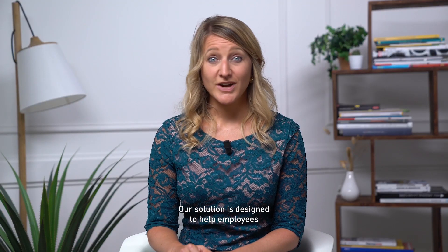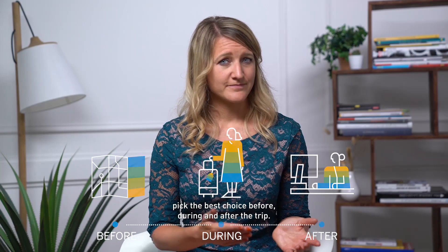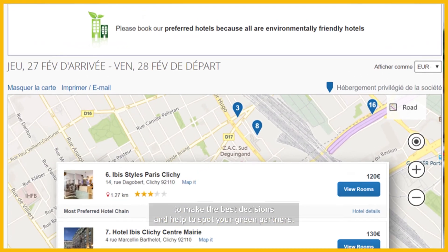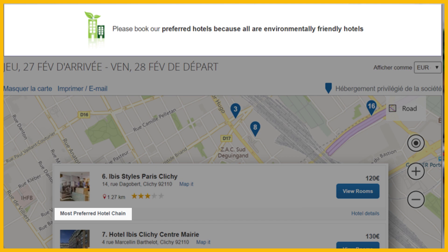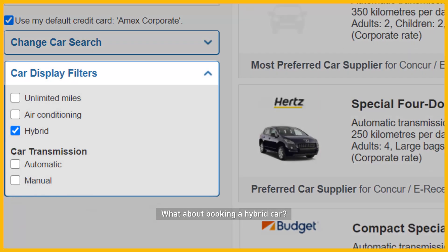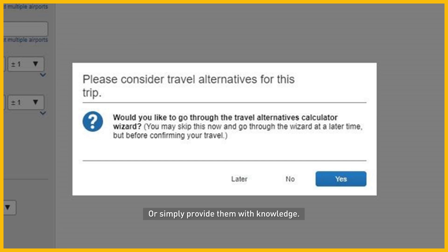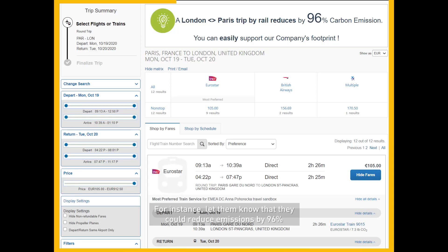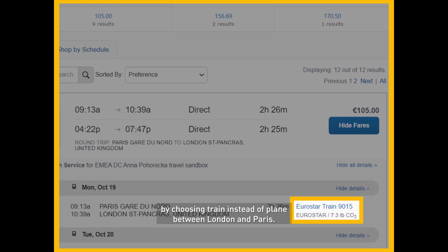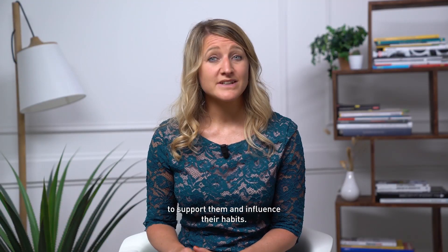Our solution is designed to help employees pick the best choice before, during, and after the trip. Before the trip, insights guide your employees to make the best decisions and help to spot your green partners. You can also help them consider other options — what about booking a hybrid car? Does the same day trip make sense? Or could travel be replaced by a video conference? For instance, let them know that they could reduce emissions by 96% by choosing train instead of plane between London and Paris. Help inform and educate your employees to support them and influence their habits.